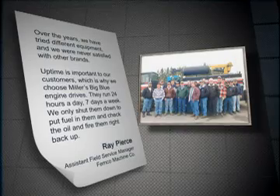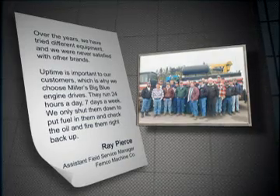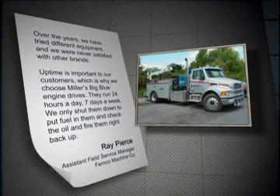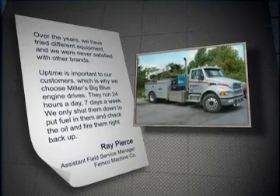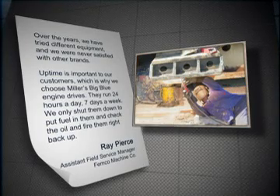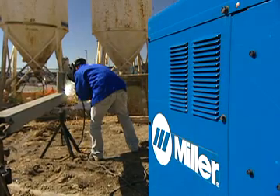Ray Pierce, assistant field service manager at Femco Machine Company, had this to say about Miller's reliability: "We have tried different equipment and were never satisfied with other brands. Uptime is important to our customers, which is why we choose Miller's Big Blue engine drives. They run 24 hours a day, seven days a week. We only shut them down to put fuel in them, check the oil, and fire them right back up."